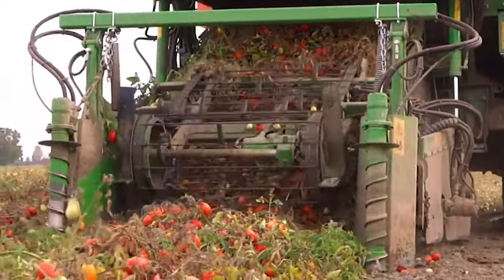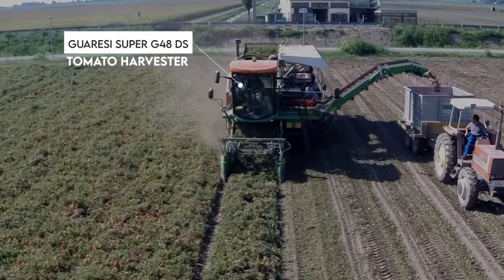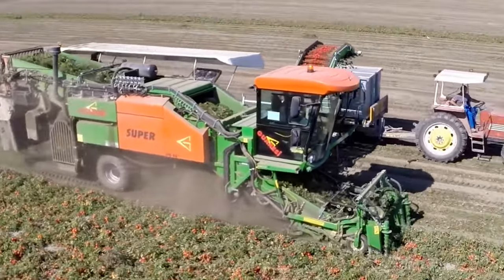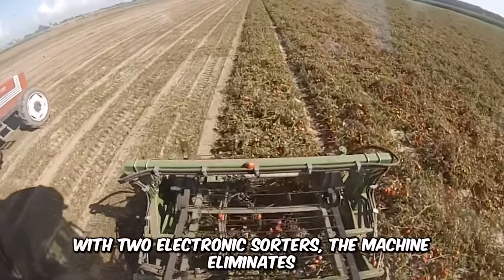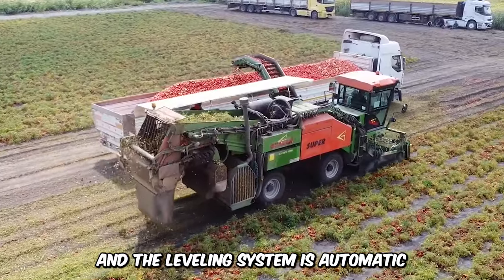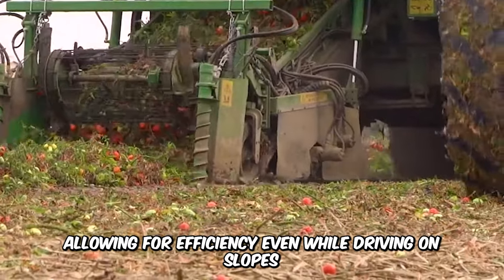Ever wondered how tomatoes are harvested on a large scale? The Garisi Super G48DS tomato harvester is a self-propelled machine designed for the commercial harvesting of tomatoes while reducing the cost of labor as well as time spent in the process. With two electronic sorters, the machine eliminates dirt, debris, and unripe tomatoes, and the leveling system is automatic, allowing for efficiency even while driving on slopes.